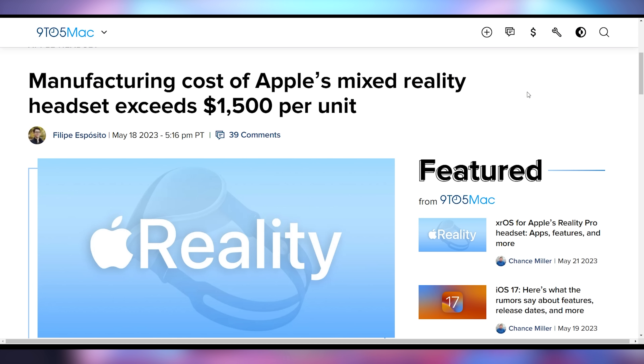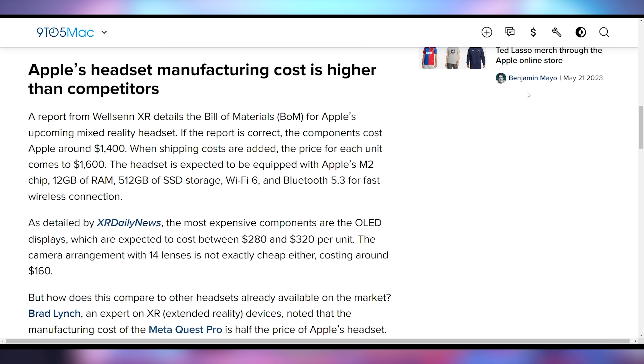Apple's Reality Pro headset has a new bill of materials leak. It's a VR/augmented reality/mixed reality headset — it's not entirely clear what it does until Apple announces it — but we now understand the cost to produce it, with the BOM coming in at roughly $1,400 to $1,600. That is not the consumer price — that's how much it costs Apple to build. It includes an M2 chip, 12GB of RAM, 512GB of storage, and Wi-Fi 6.